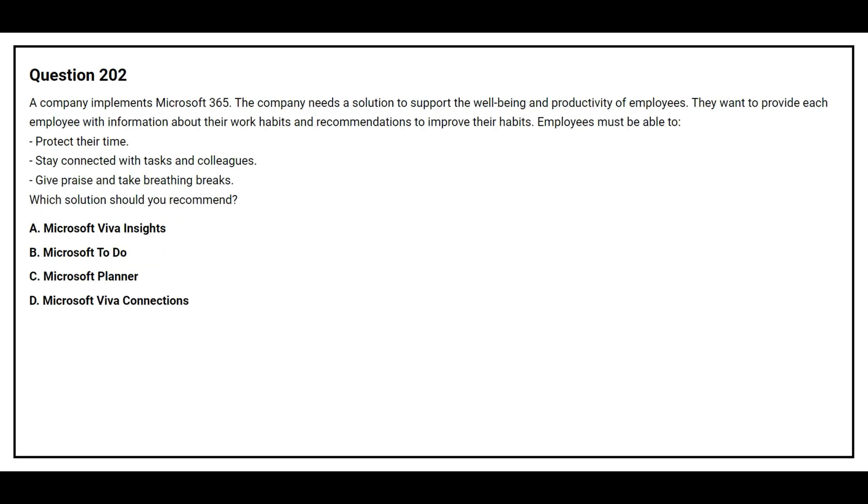Question 202. A company implements Microsoft 365. The company needs a solution to support the well-being and productivity of employees. They want to provide each employee with information about their work habits and recommendations to improve their habits. Employees must be able to protect their time, stay connected with docs and colleagues, and give praise and take reading breaks.